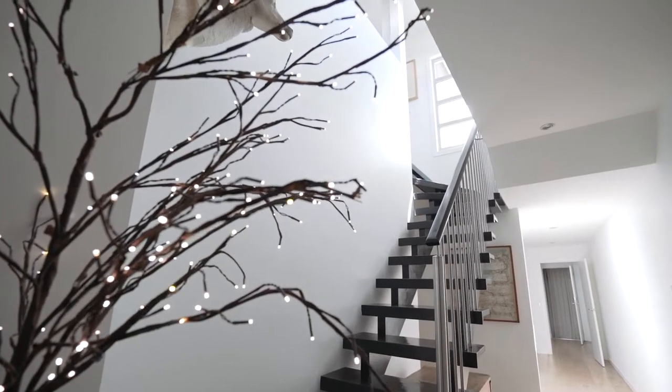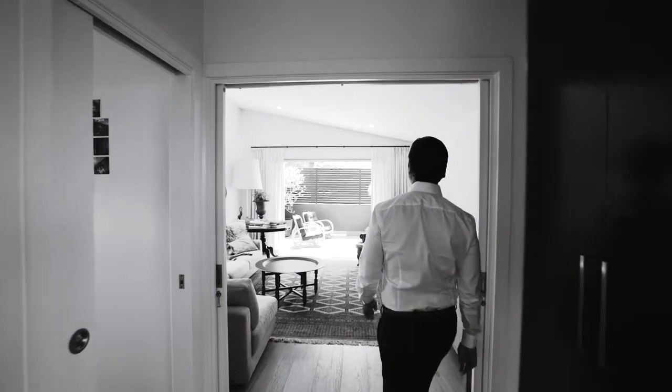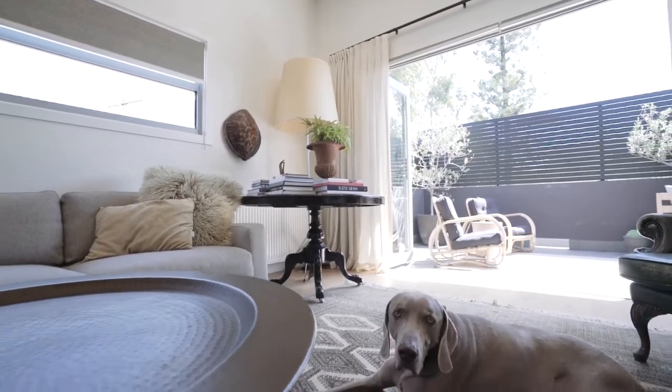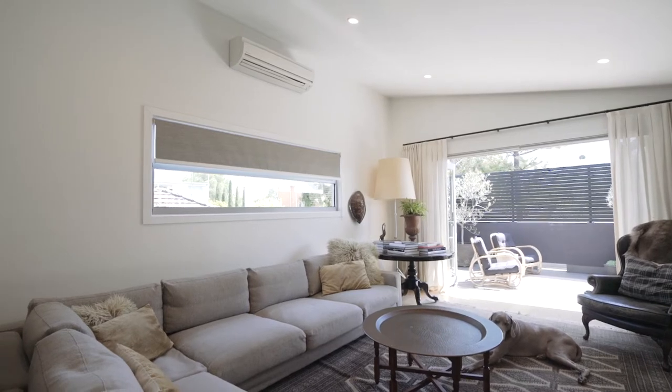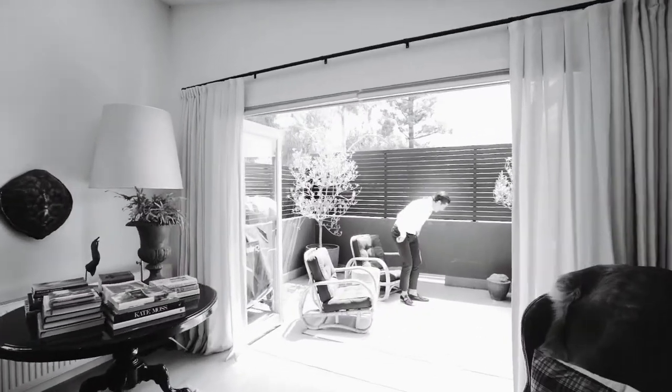Upstairs, the relaxed feel and architectural elements come together to bring this residence to another level. Stunning raked ceilings give an open and airy feel, allowing tonnes of natural light to stream in both the morning and afternoon sun.